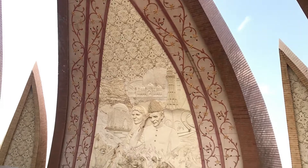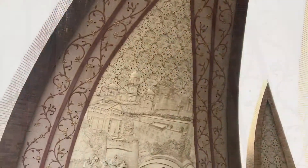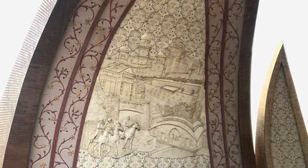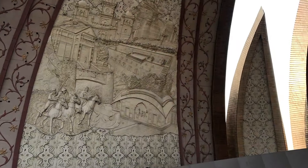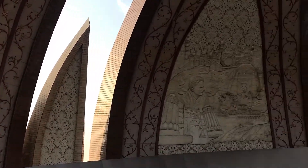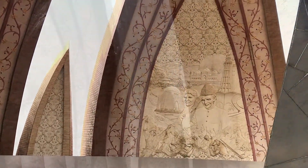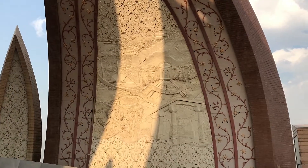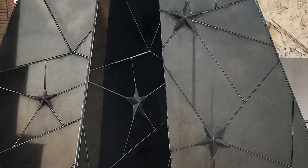As the architect says, we should learn from the history but not remain in it. The four large petals represent each of the four cultures: the Punjabi, the Balochi, the Sindhi and the Pashtun. The three smaller petals represent the minorities. All seven petals are independent of each other, yet stand together in unison to form the nation of Pakistan.